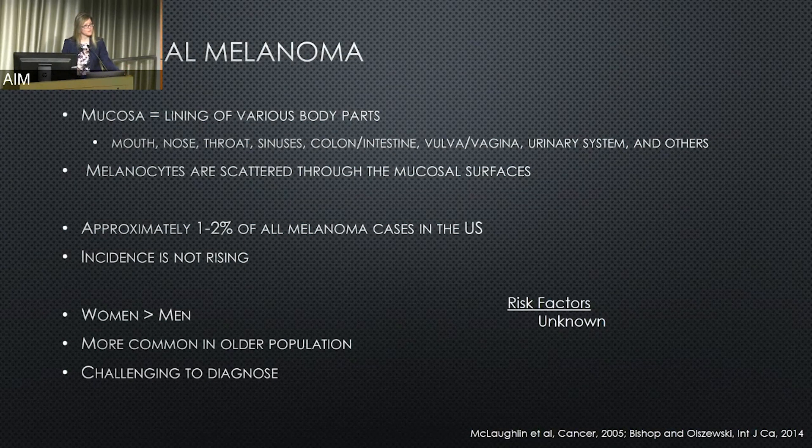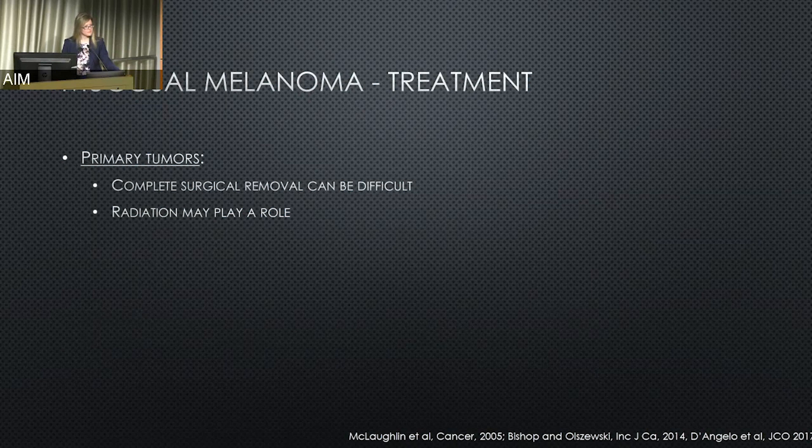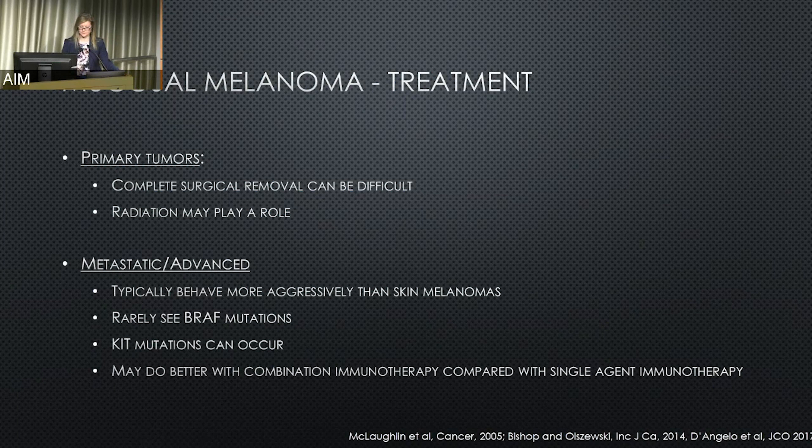Risk factors for mucosal melanoma for the most part remain unknown — we don't know why people get these. Treatment can vary. These can be very challenging to obtain clear margins because of anatomic limitations; trying to remove everything out of someone's sinus, for example, can be very challenging. We often consider radiation after whatever is considered the maximal surgical intervention. When more advanced, these typically behave more aggressively than skin melanomas. We rarely see BRAF mutations, so BRAF and MEK inhibitors usually are not going to play a role.